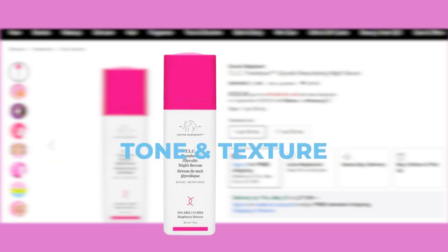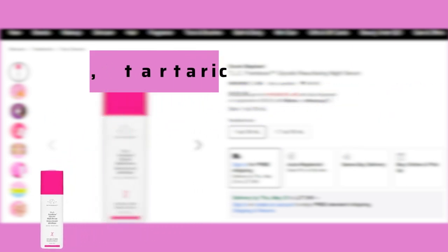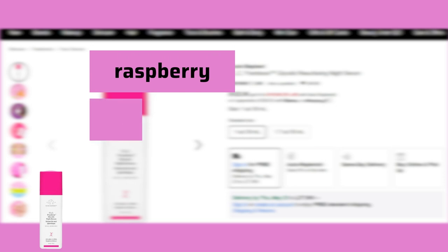TLC Framboos Glycolic Resurfacing Night Serum is a high-tech AHA/BHA gel that resurfaces dull, congested skin, dramatically improving the appearance of skin's tone and texture, fine lines, wrinkles, and pores. It is formulated with a mix of glycolic, tartaric, lactic, citric, and salicylic acids, blended with raspberry extract and horse chestnut.